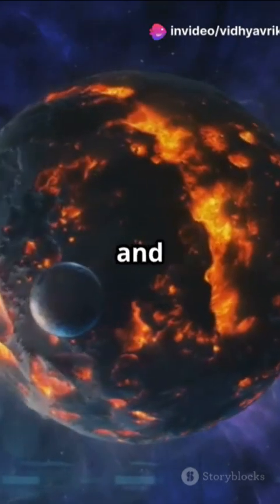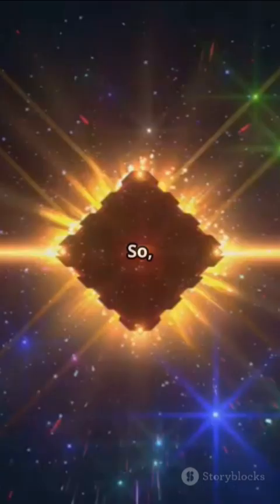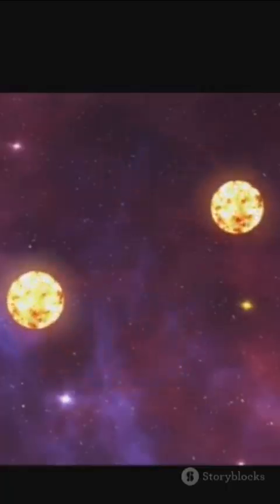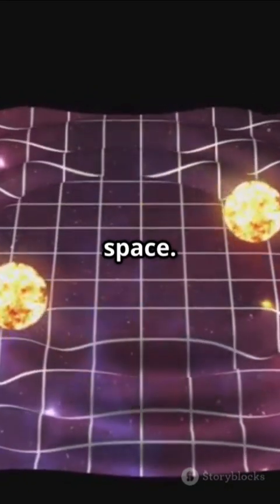Its molten surface is covered in graphite and maybe even more diamond, plus it's got a wild volcanic atmosphere to top it all off. So is there really a diamond planet? Absolutely — but for now it'll have to stay in your dreams and in the distant, dazzling depths of space.